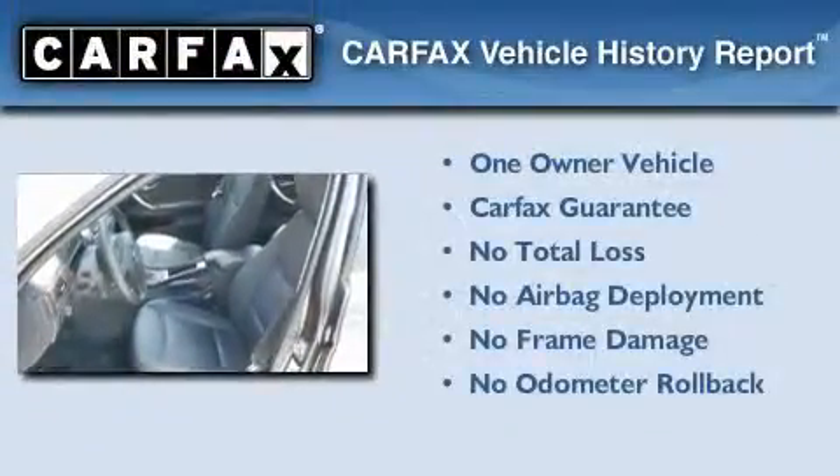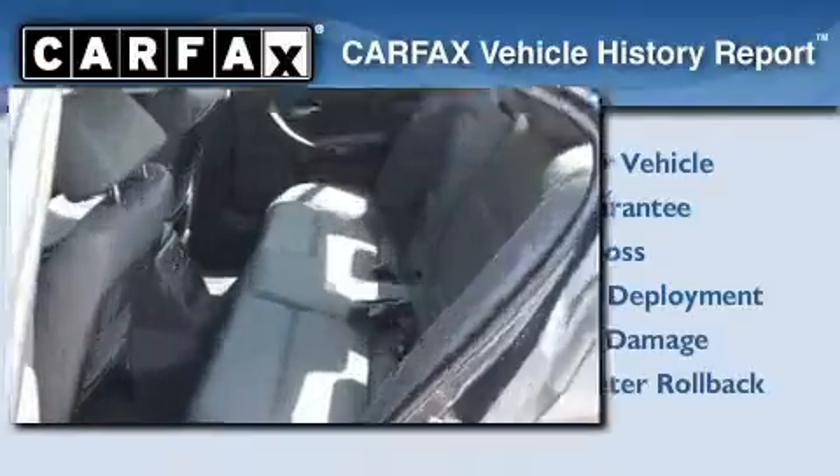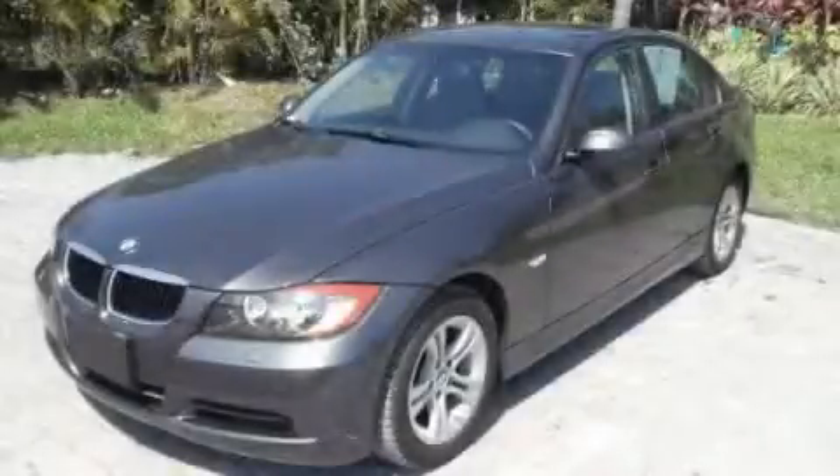This BMW has had only one owner, and it qualifies for the Carfax buy-back guarantee. This vehicle is sure to sell fast — call and arrange your test drive today.